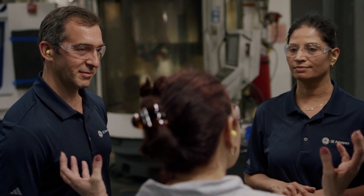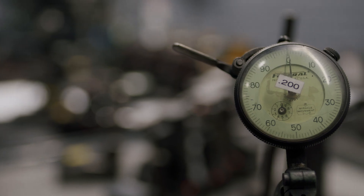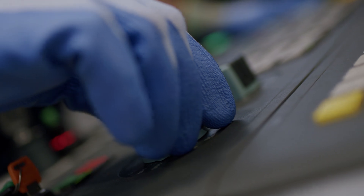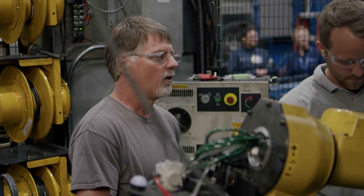We have a trainer certified operator who trained you. I know a lot of things I didn't know before — when I came here I didn't know how to use the gauges, I didn't know how to use the caliper, but now I know a lot of things. I love it.